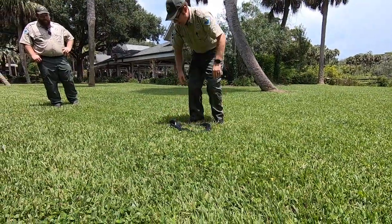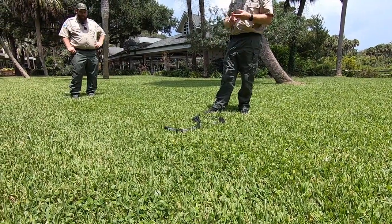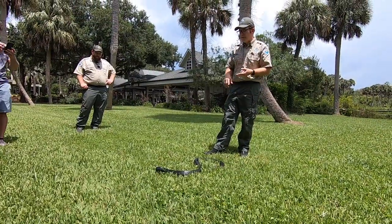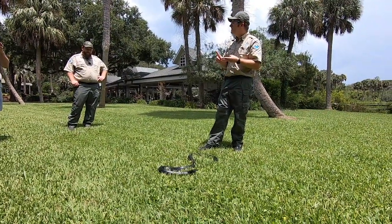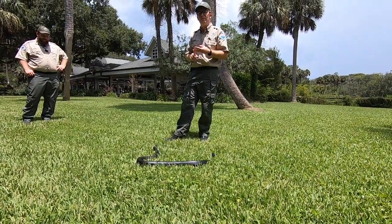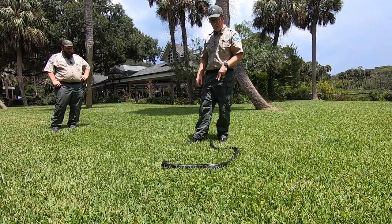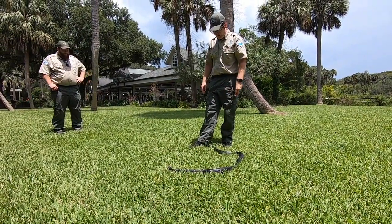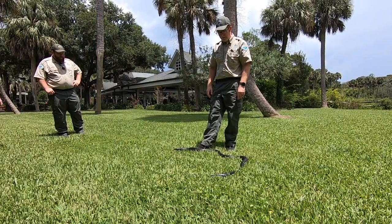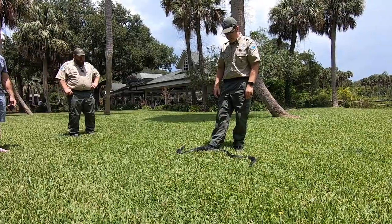So he's a Colubrid — Colubridae. There are three major branches of the snake family: Colubridae, Elapidae, and Viperidae. Vipers like rattlesnakes and cottonmouths are Viperidae. Elapidae includes things like racers. And Colubridae has some venomous snakes like the coral snake, but this guy's not one of them.